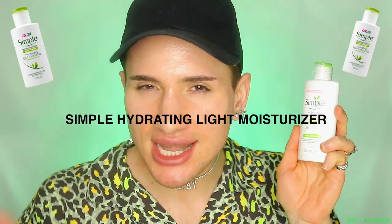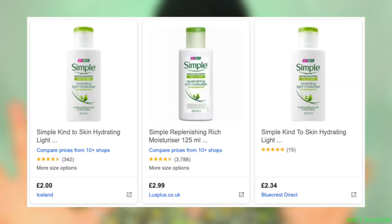Hi guys, today we will be putting to the test the Simple Kind to Skin Hydrating Light Moisturizer for one day a week and see what the results are on my skin and see how well it actually moisturizes. I love Simple as a brand, not only because their products are really simple — excuse the pun — but also the reviews for this moisturizer appear to be very positive and promising, so I cannot wait to try this out.